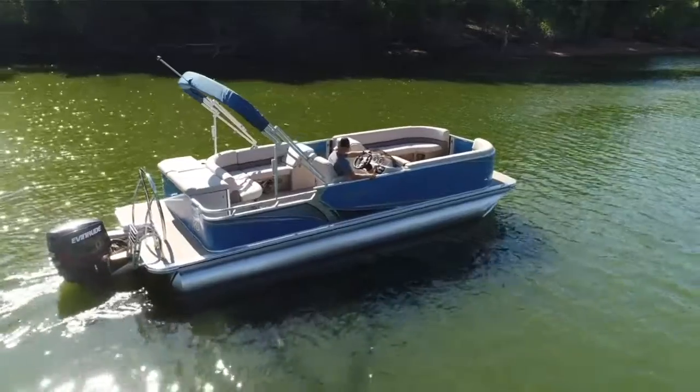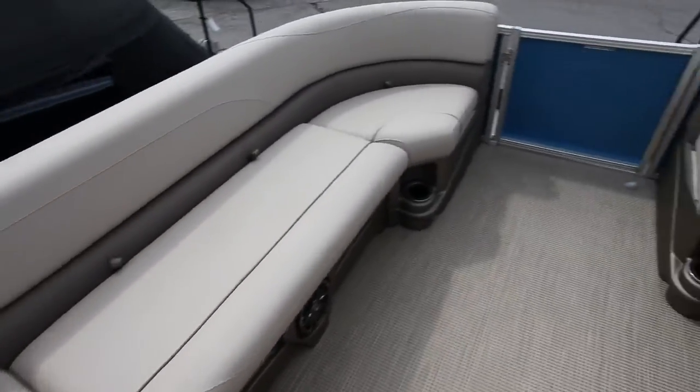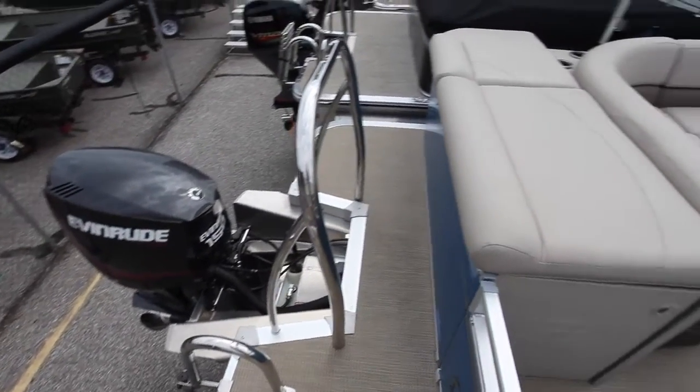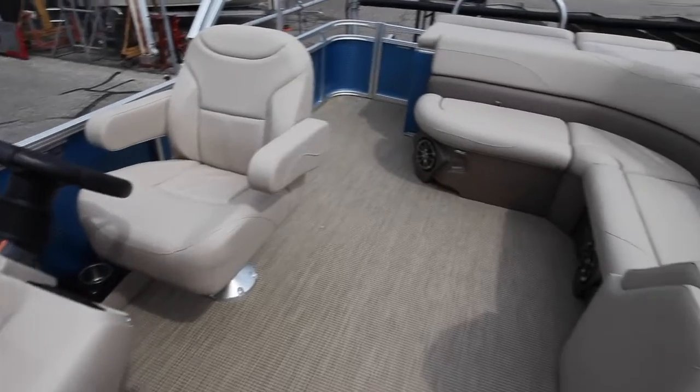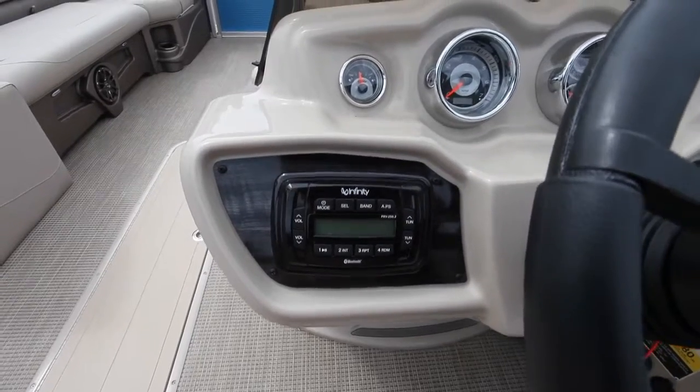As you can see up front, you have nice extended benches, so you have plenty of room for you and your friends and your family. This one will have a 150 Evinrude — it is a two-stroke, V6 — but it's going to still perform really high. A lot of torque, a lot of power, and great fuel efficiency.